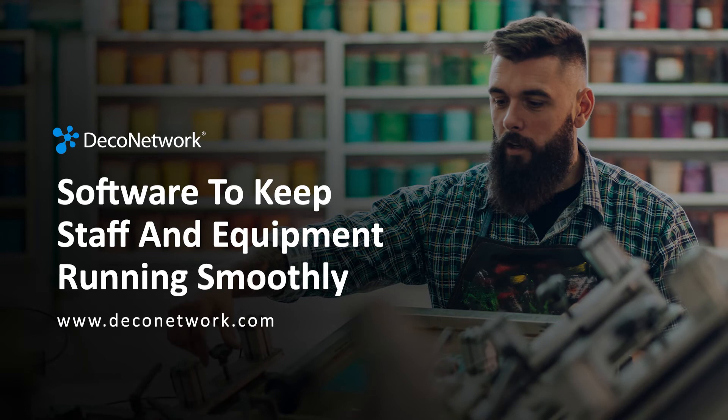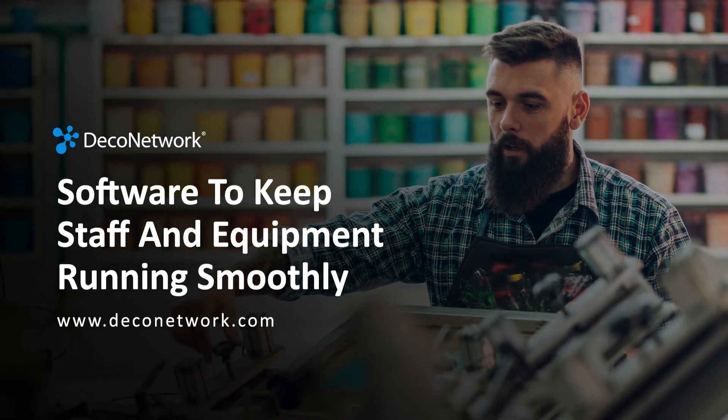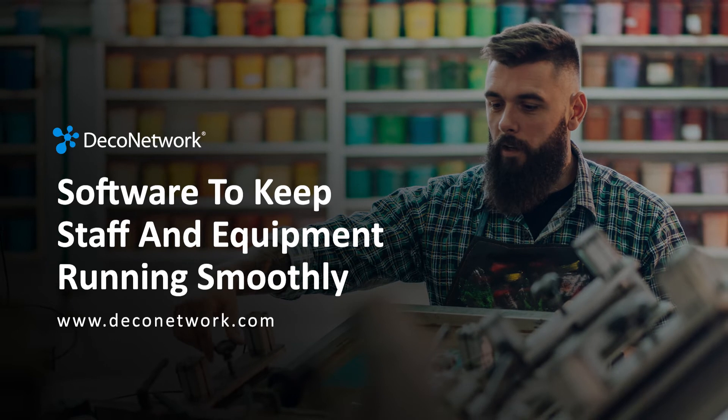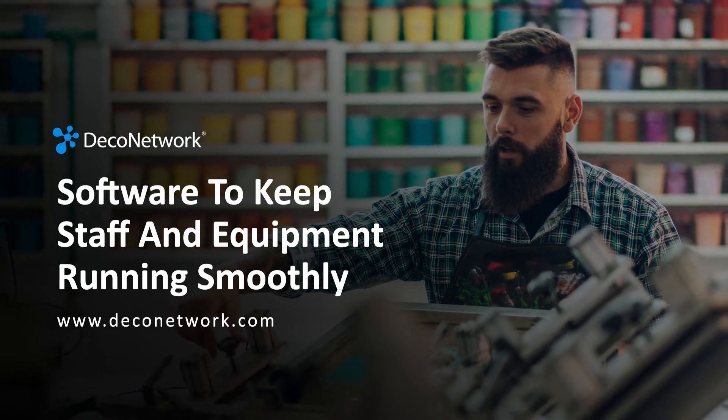Let's Get Printing with Zach Dewhurst is brought to you by Deco Network. Deco Network software is designed for the apparel decoration industry to keep staff and equipment running smoothly. Learn more at DecoNetwork.com.